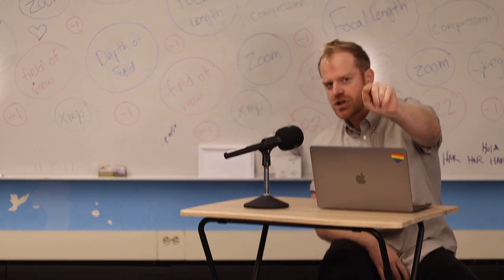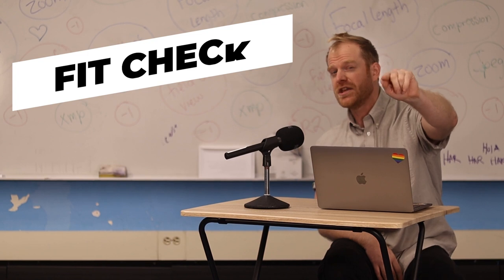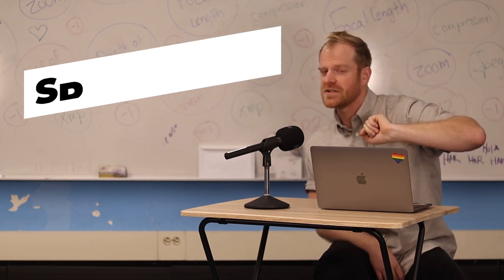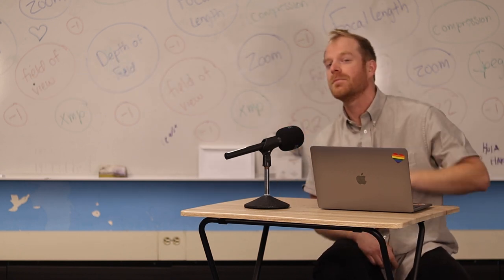You're hearing it here first — it's not what you heard, it's what you're hearing. These are the fit checks of 2023. You're gonna have to wait a whole year to hear my fit checks for Spirit Week in 2024. But I know you'll be there, and in the meantime, like and subscribe. Thank you.